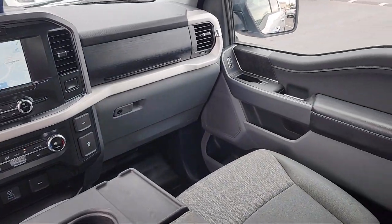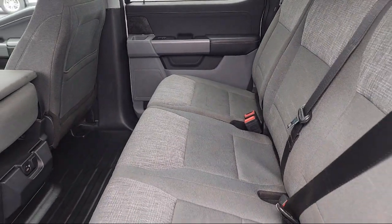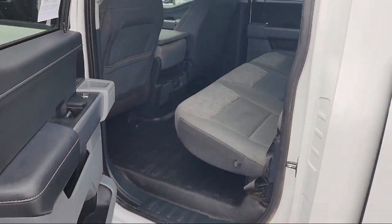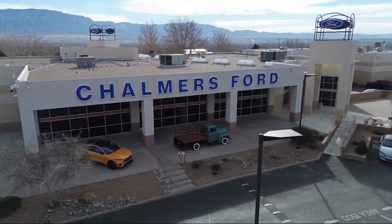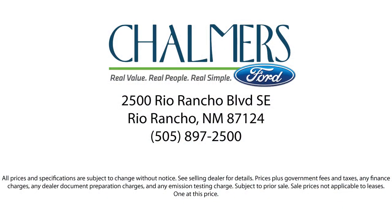Our shoppers feel at ease, worry-free, and extra satisfied with their purchases from us, so come in today and schedule a test drive. We are located at 2500 Rio Rancho Blvd.